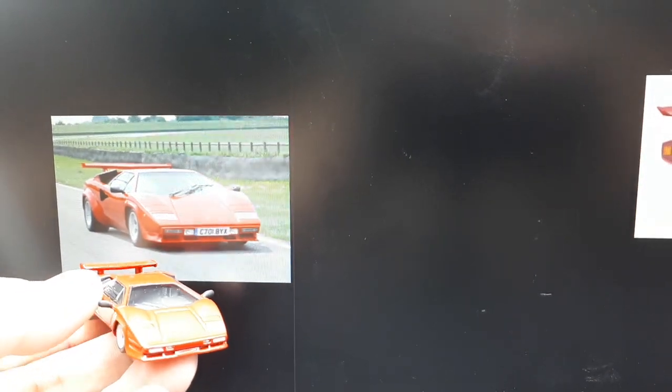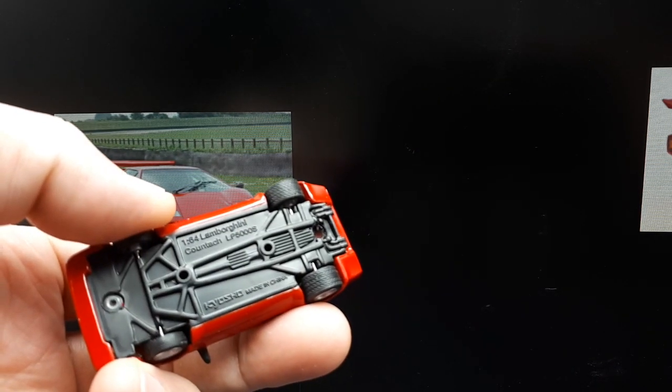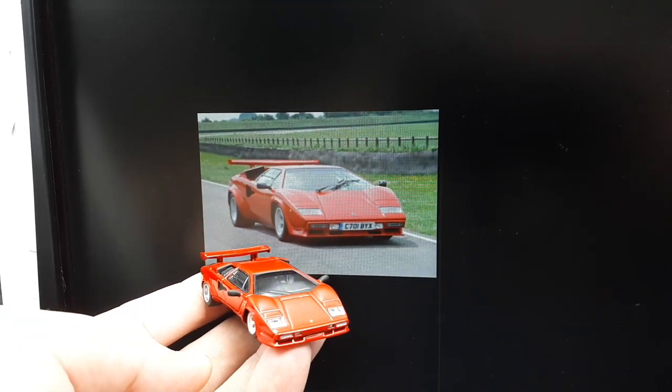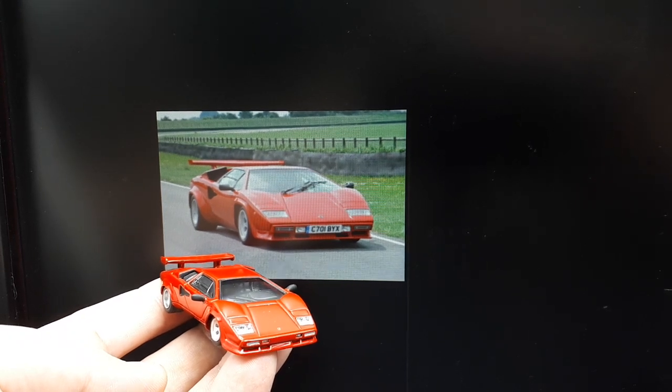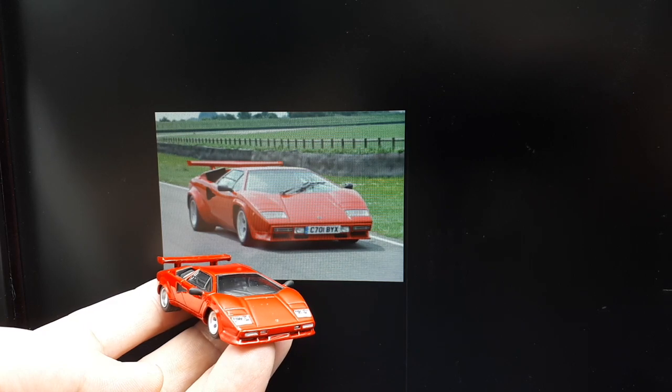What we're looking at here is a Kyosho, and it's the LP5000S. The Countach dates back a ways — 1974 to 1990, they made over 2,000 of them. But the 5000S specifically, they made a little over 600 of these cars.